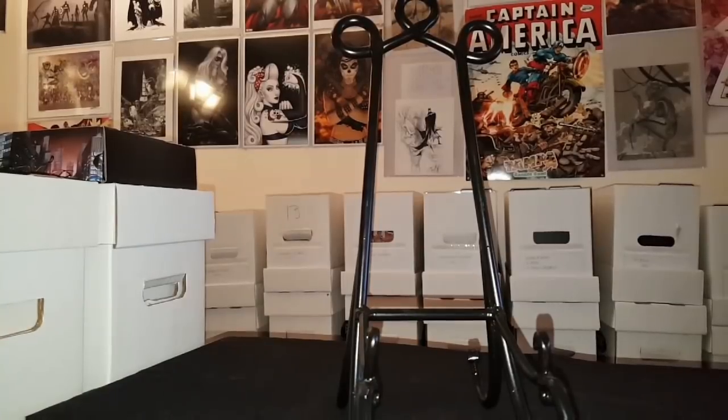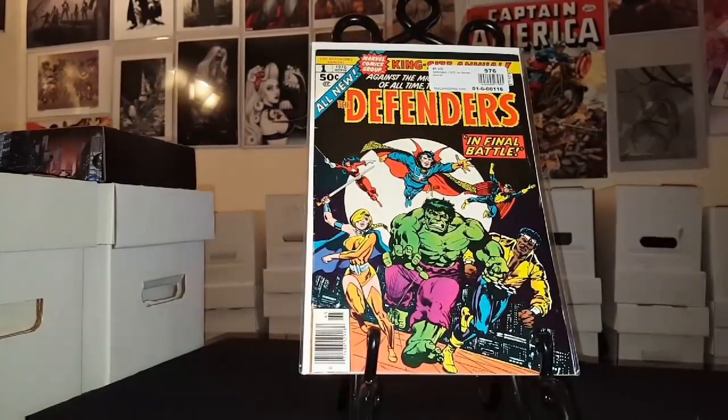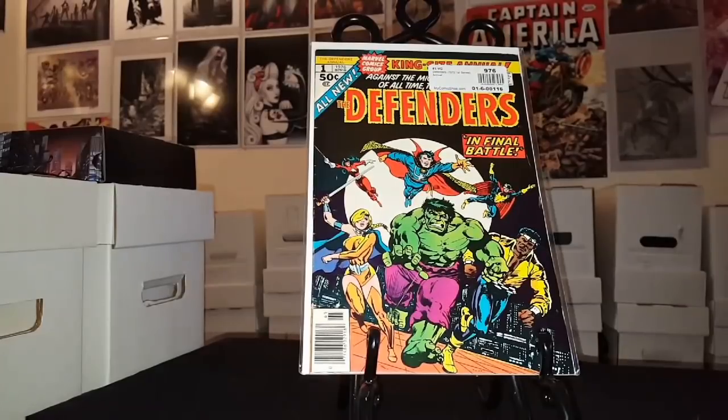Now for a set of books that's definitely on my want list — Defenders. Here's the Giant Size, or King Size, Annual number 1. I thought I had all the King Size annuals — there are about five of them — but I don't have any. I'm not sure if when I was younger I traded them off, since me and the neighborhood kids all collected comics and did a lot of swapping back in the day.